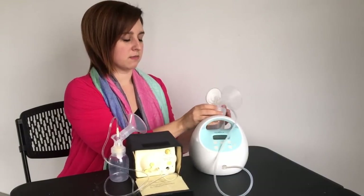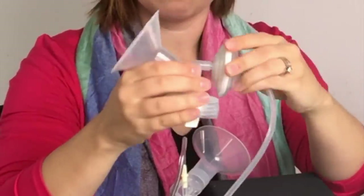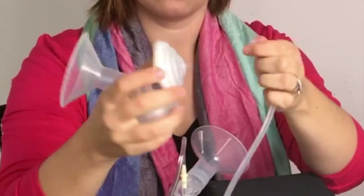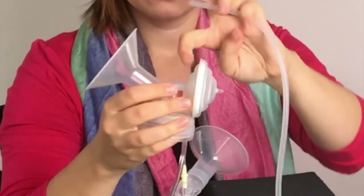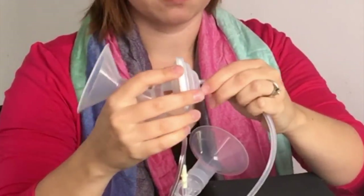The Spectra however is a closed pump system, meaning that there's a backflow protector in between the milk and the tubing. This keeps milk out of your tubing, making it a closed pump system.